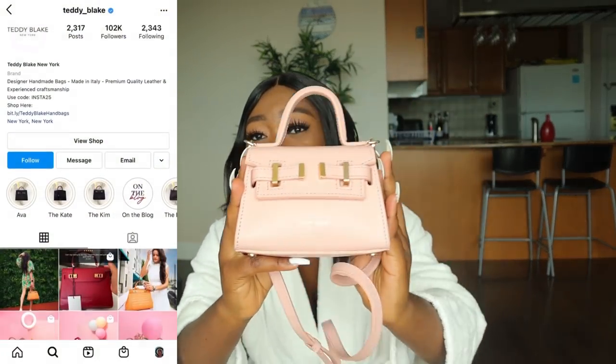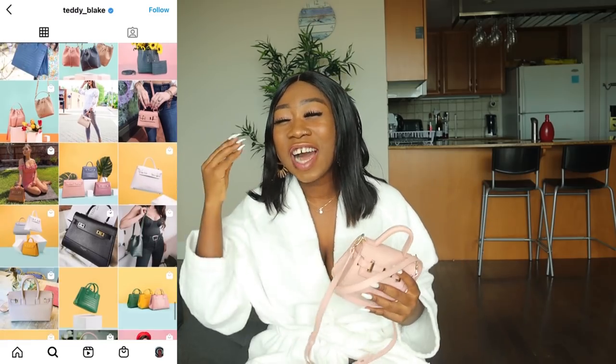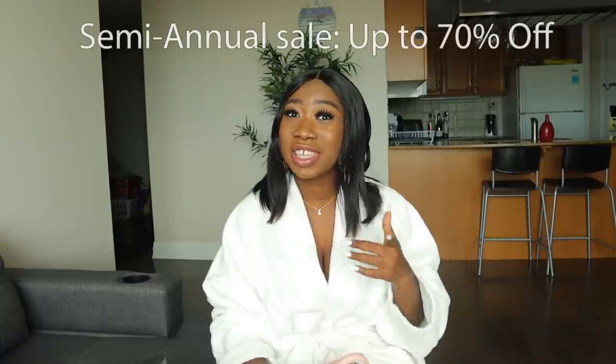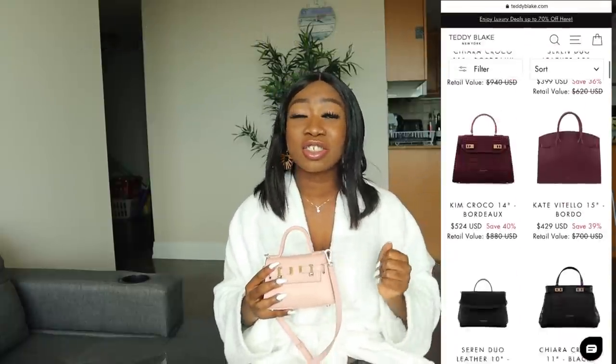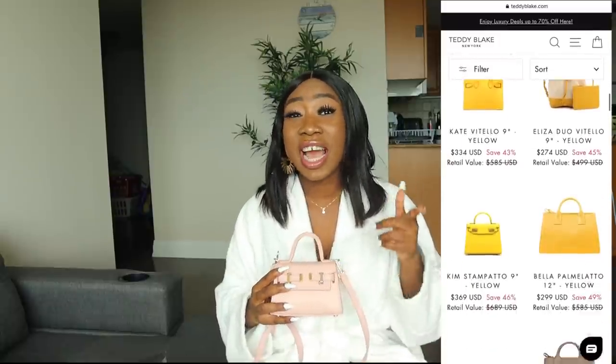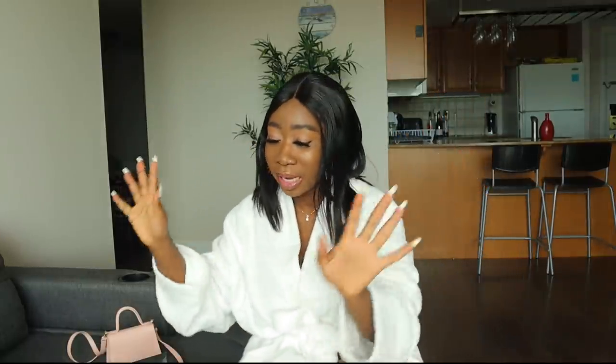Before we get started, I'd like to say a special thank you to Teddy Blake New York for making this video possible. Teddy Blake New York has a very nice collection — I do have one of their beautiful purses and I'll be styling it with some of the outfits I got. They currently have their semi-annual sale ongoing on their website, so go check them out. You can get up to 70% discount — check the link in the description box. They have very nice, affordable and classy collections.